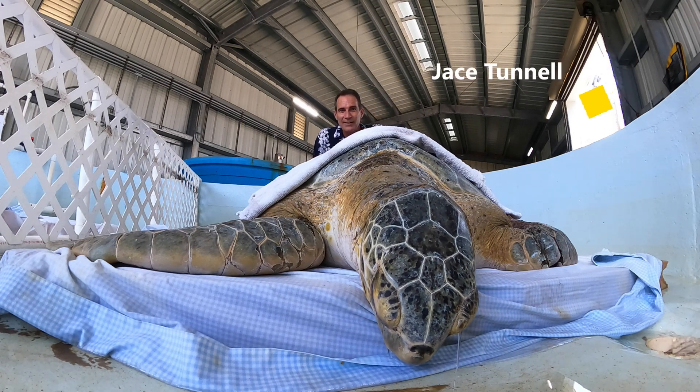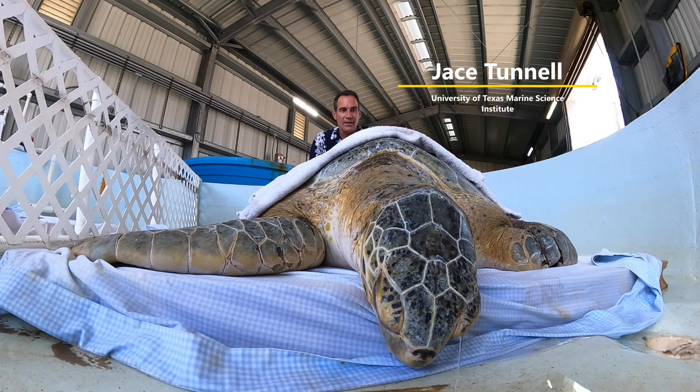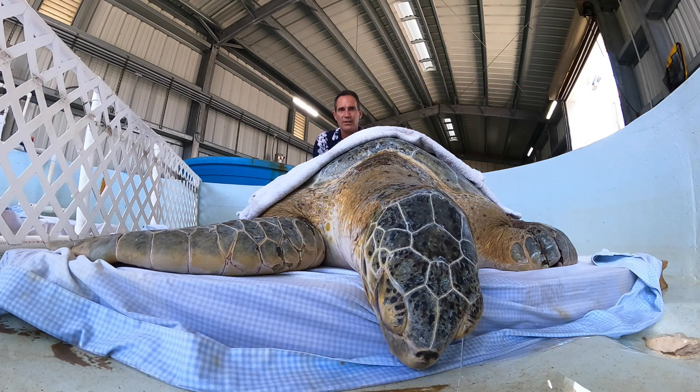Jace Tunnel here. Today we're talking about green sea turtles. We had a couple of green sea turtles come in from the Padre Island National Seashore.